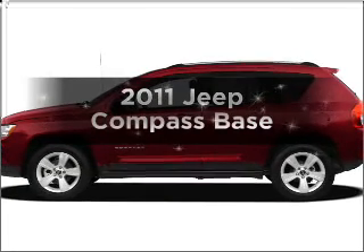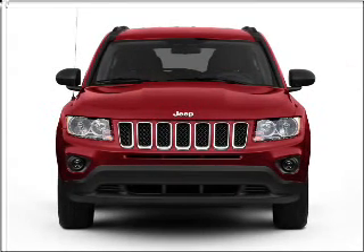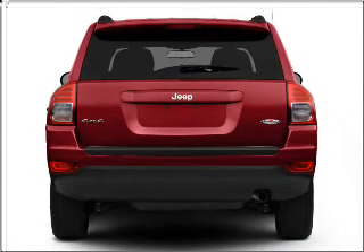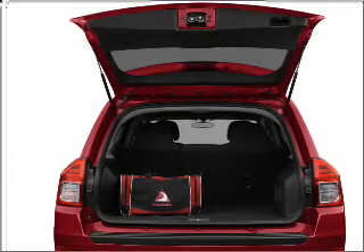Presenting the 2011 Jeep Compass — everything you need under one roof with this great vehicle. With an efficient four-cylinder engine connected to a smooth-shifting transmission, the anti-lock braking system will help deliver you safely to your destination.